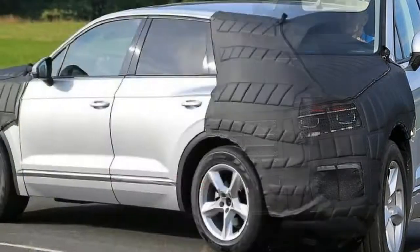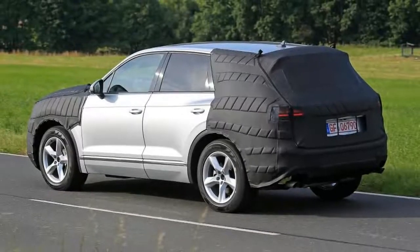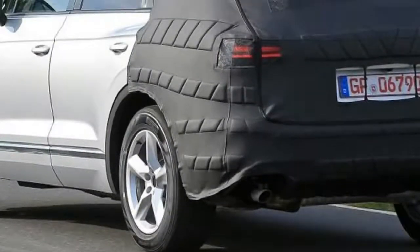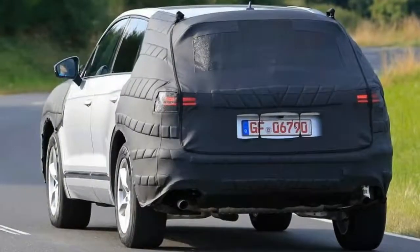Although the interior is still a mystery, we can still expect a new infotainment system, more semi-autonomous features, and a very teutonic cockpit design, just like the current Volkswagen lineup.